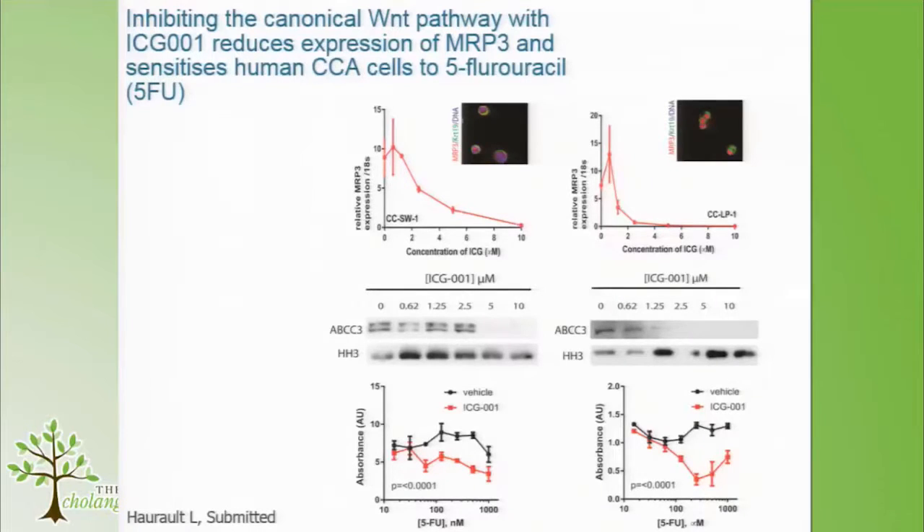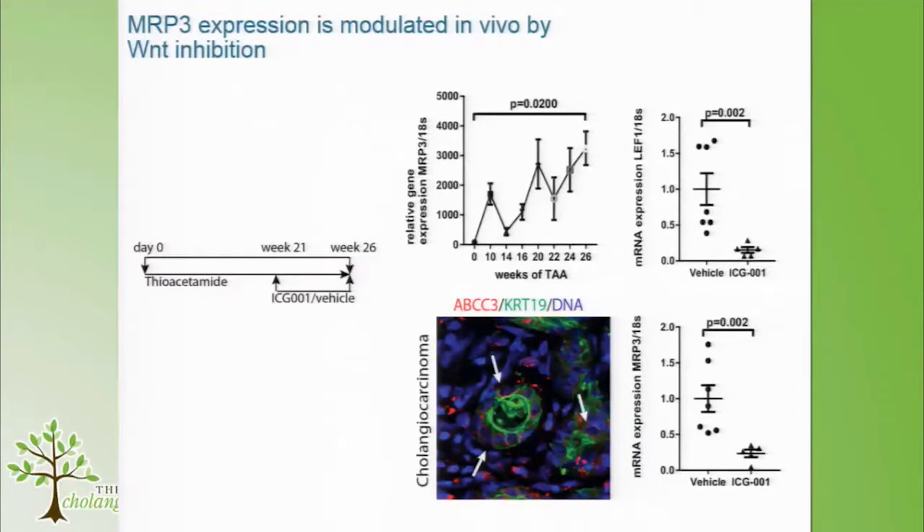At the protein level, at higher concentrations ABCC3 is lost. We then used a fixed dose of ICG and escalated a dose of 5-fluorouracil. These cells were pretty tolerant to 5-FU treatment alone. But if we treat with ICG first and then escalate the dose of 5-FU, these cells become sensitised to chemotherapy. So we think we can combine Wnt inhibition with chemotherapy in cell culture to improve killing of cancer cells.